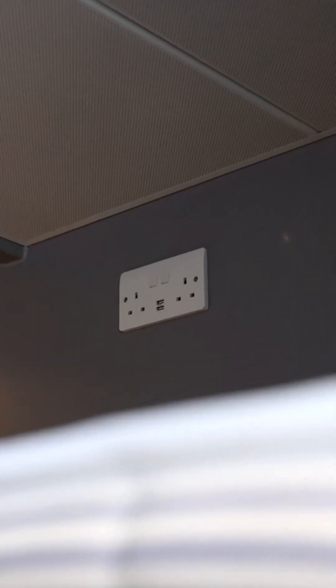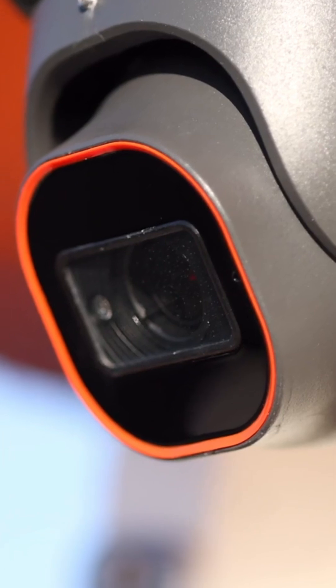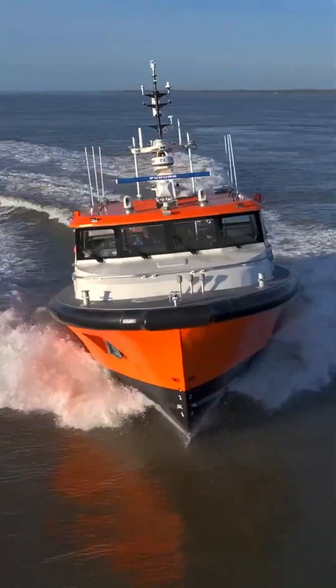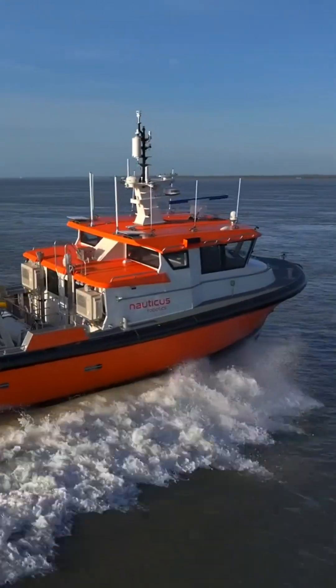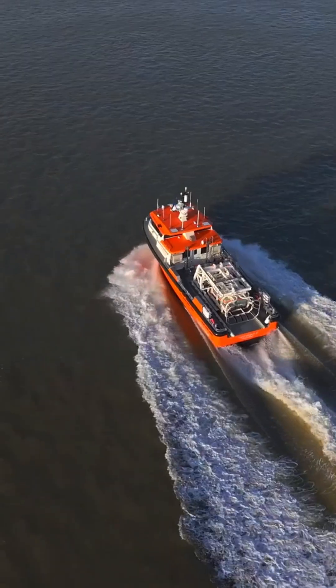Nauticus Robotics' technology is primarily aimed at industries like oil and gas, offshore wind, and marine exploration. Their mission emphasizes sustainability, safety, and operational efficiency in underwater environments, using robotics to minimize human risk and environmental damage.